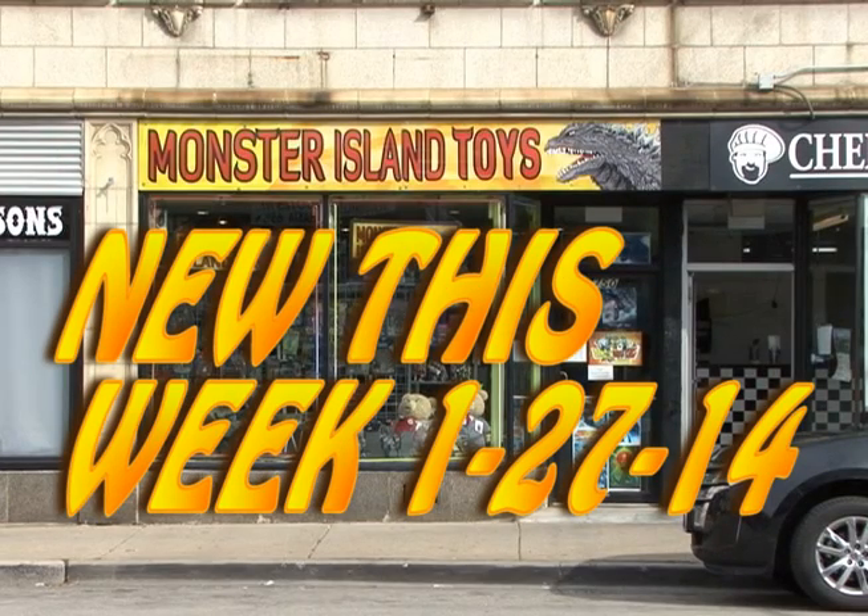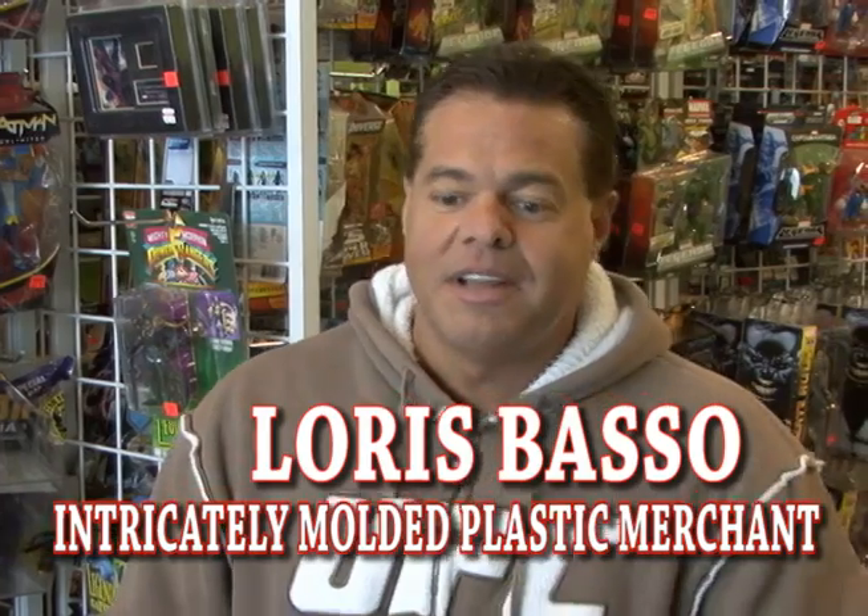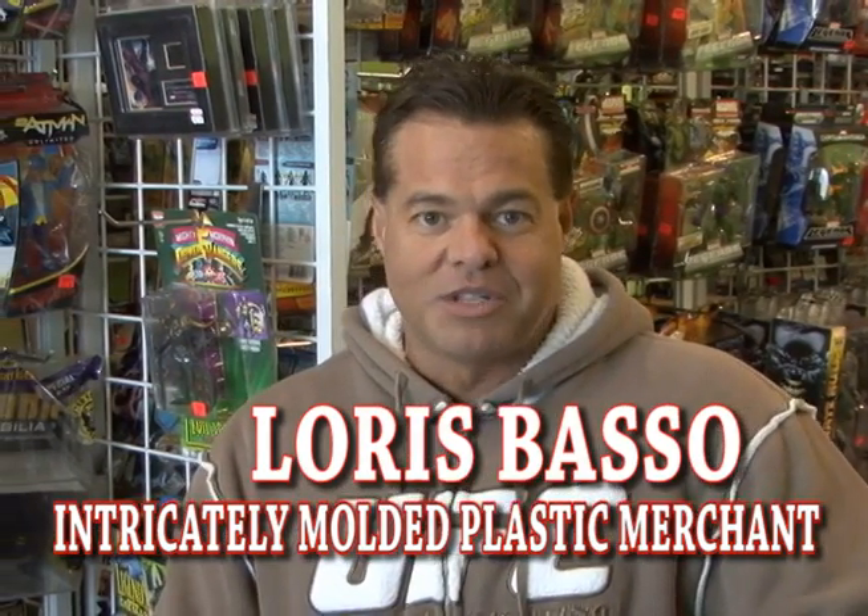Loris is considering a franchise of Monster Island Toys in Antarctica — someplace warmer. This is with Sue, This Week at Monster Island Toys for Monday, January 27, 2014.